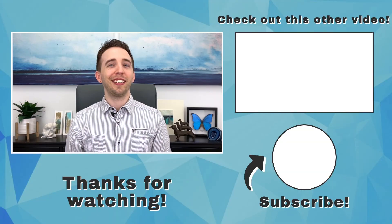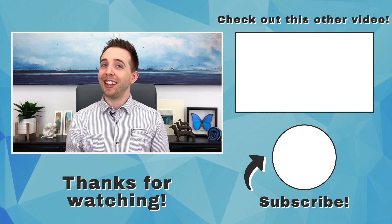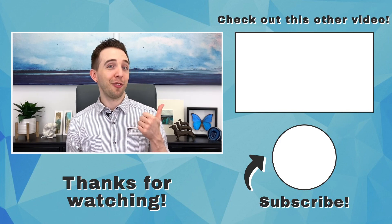Stay tuned for the next video, which will cover the rest of the worst options. Thanks for watching. Now hit that subscribe button and like the video, then check out this other video to keep learning.